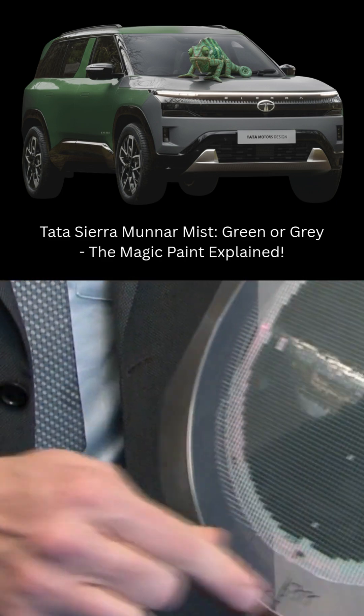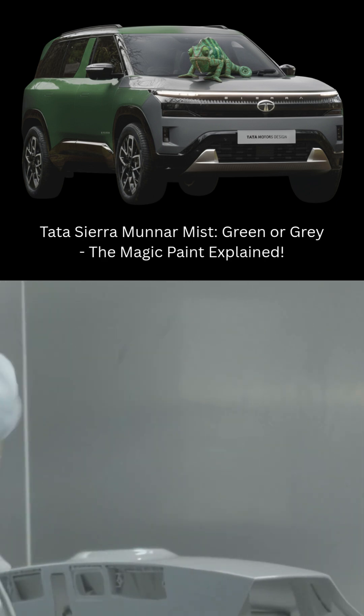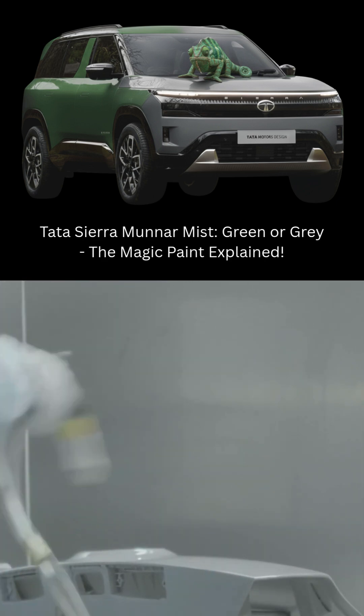But there's material science and optical engineering behind it. Unlike regular car paint, Munnar Mist uses interference pigment technology, also known as special effect or chameleon paint.